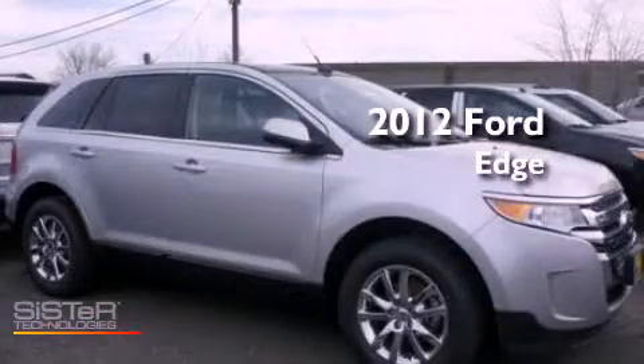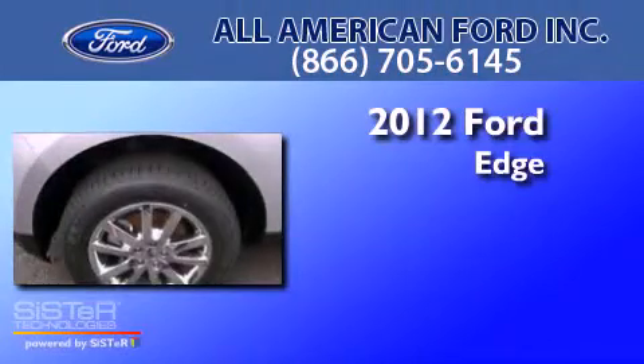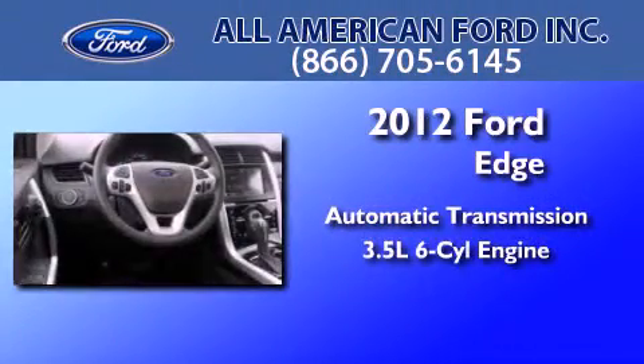This is a brand new 2012 Ford Edge. This crossover has an automatic transmission and a 3.5-liter V6.